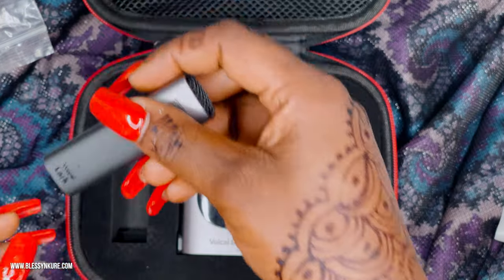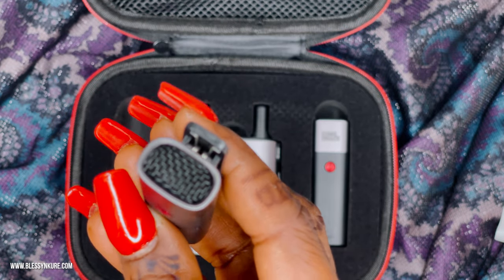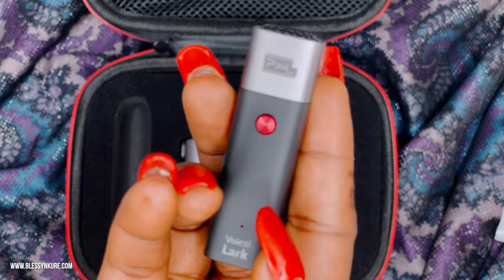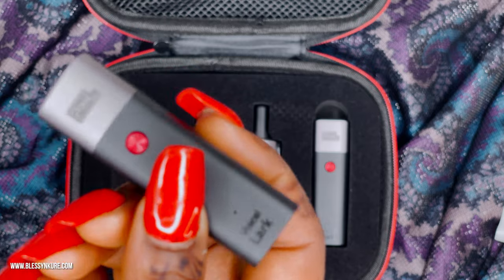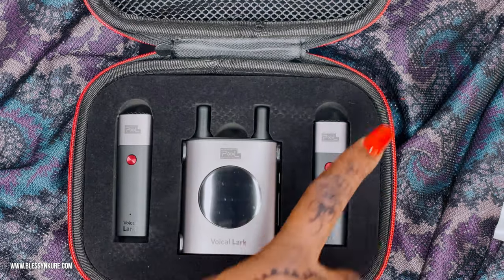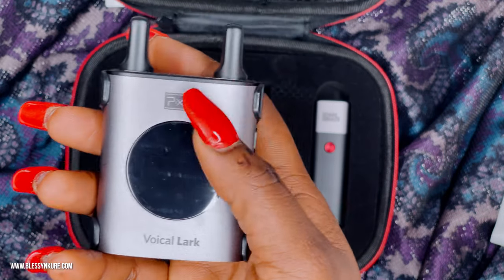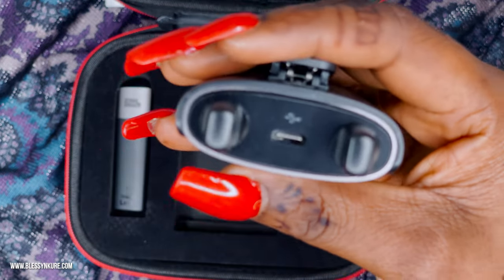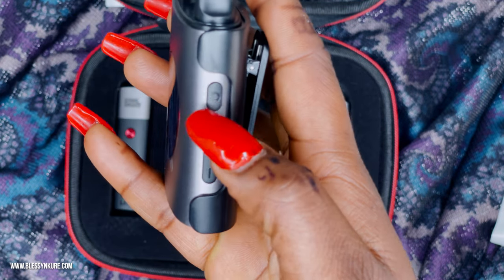Let's start with this transmitter. This is the inbuilt microphone. This red circle here is the function button. Just right above the 'Vlog Lark' branding is the LED indicator, and this is the charging port — it's Type-C, which is why we have the Type-C cables. Both transmitters share the same features. This is quite lightweight.